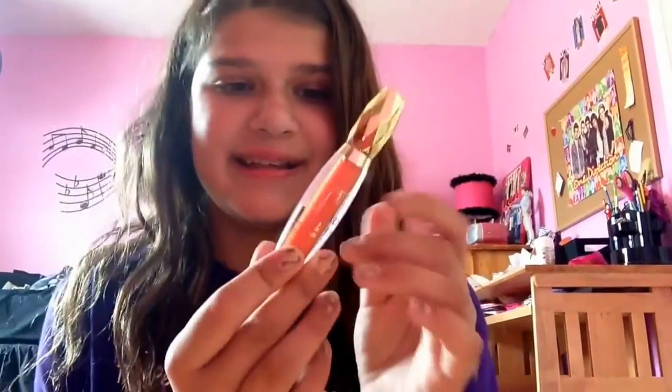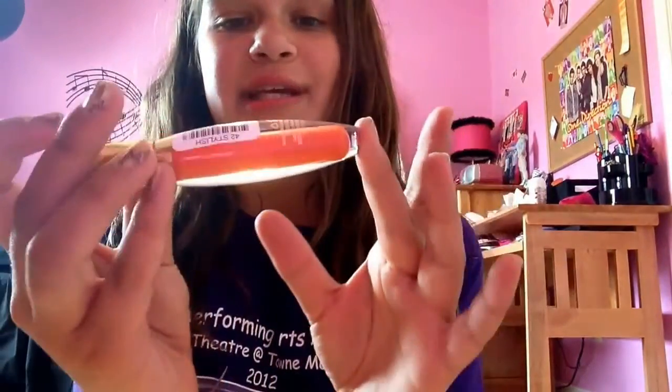My next favorite is this Milani 3D Glitzy lip gloss in Stylish. I also got this at the Dollar Tree — I got two of them; the other one is like a bluish color. This one in Stylish is just like an orangey, kind of coral-y color. I love the brush on this — it's like an actual lip brush, not a sponge. I got this at Dollar Tree, so if you can find these, pick one up.